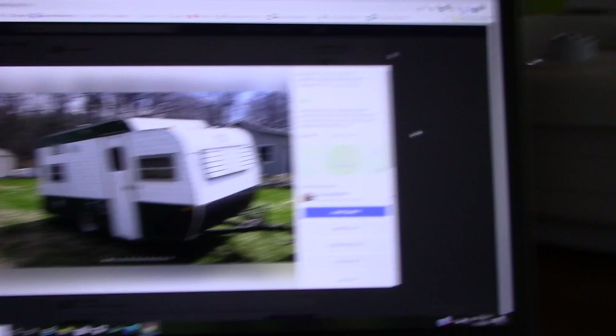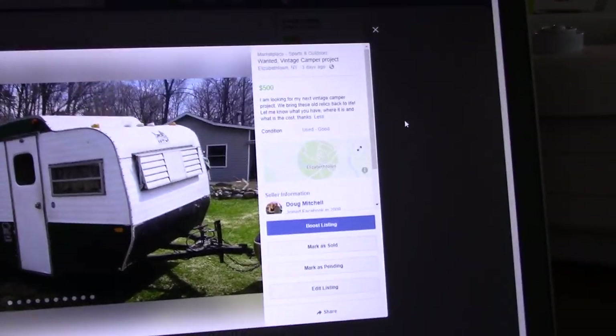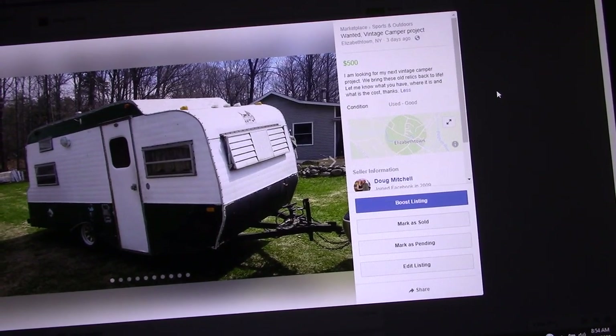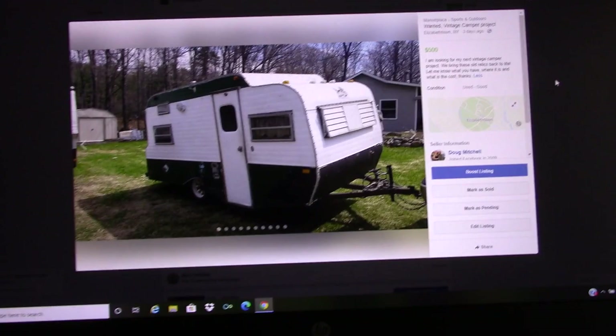I was coming up a little short finding my next vintage camper restoration project. So I decided to place an ad on Facebook Marketplace. I've had quite a bit of response from this ad. There's my ad: I am looking for my next vintage camper project. We bring these old relics back to life. Let me know what you have, where it is, and what is the cost.